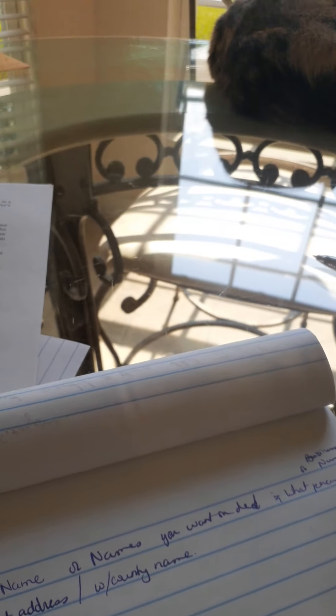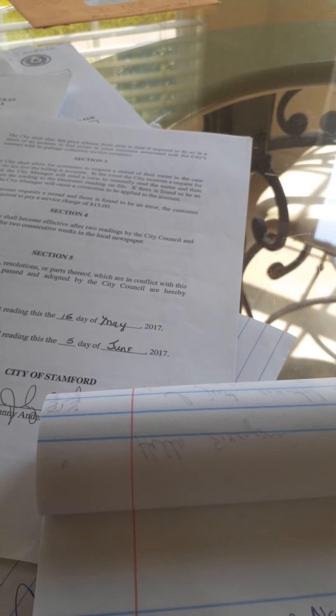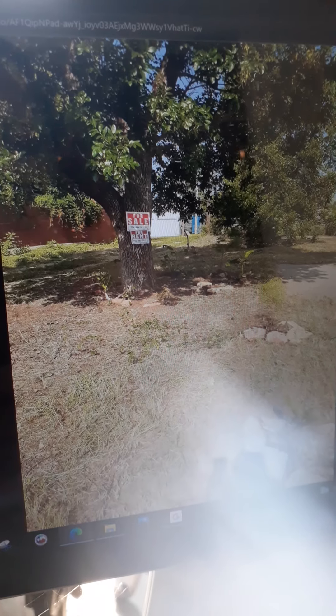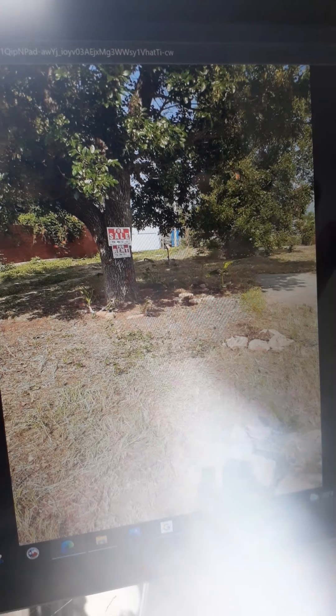As far as this property goes, there are no liens — I did my due diligence. There are no back taxes, no HOA. I'm going to show you some pictures. This is the front of the property, but to the left.